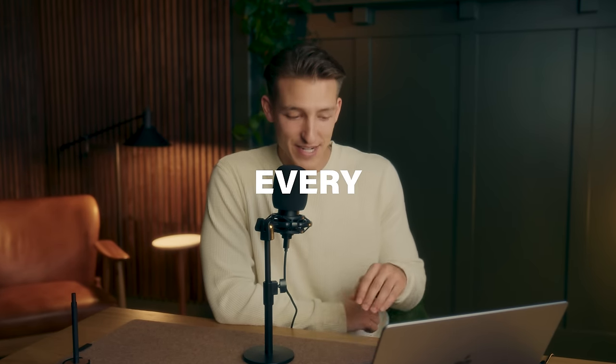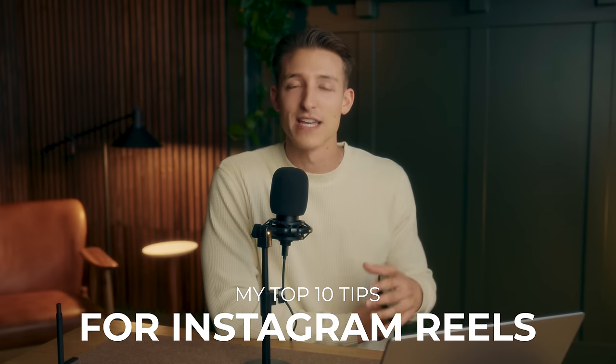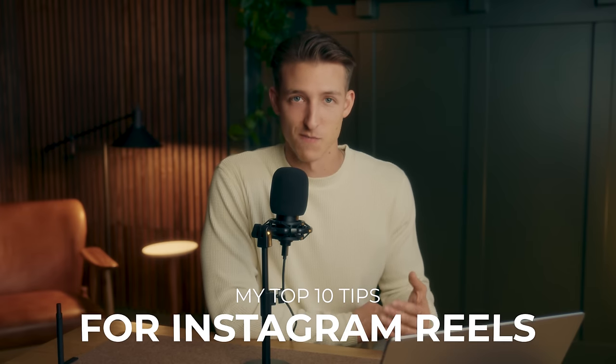I still struggle with this all the time and I still get nervous every single time I post a new video. With that said, I've learned a lot through my content creator journey and thought it would be a fun video to walk through my top 10 favorite tips for how to get better engagement on your Instagram reels. So let's go ahead and dive right in with number one.